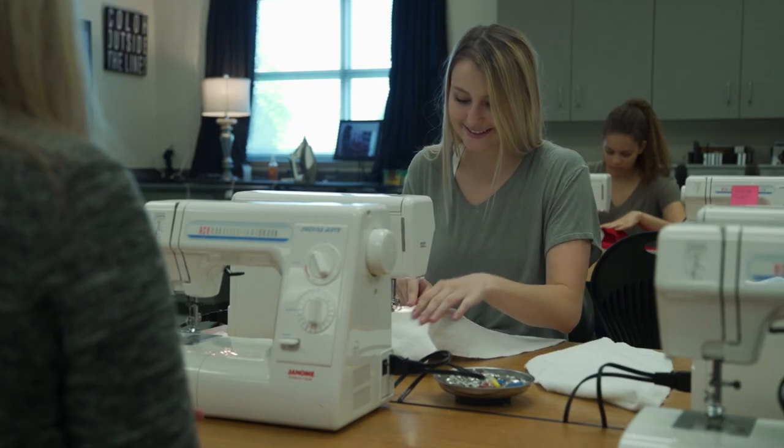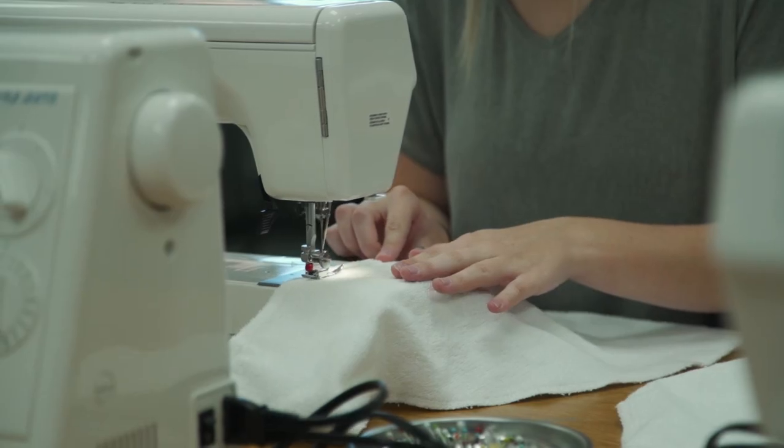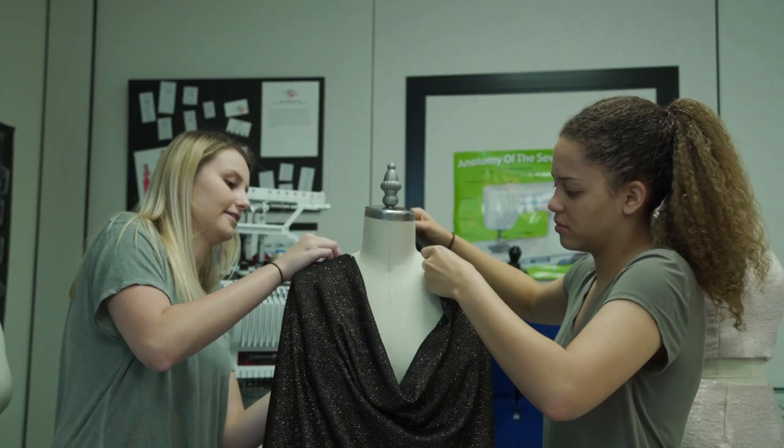We do drawing — fashion sketching — and also sewing. Fashion design one and two really help develop your skills as a seamstress and also how to use the machines and how to put clothing together.